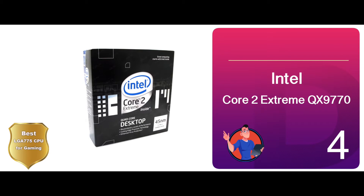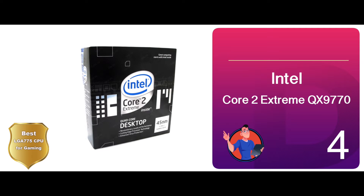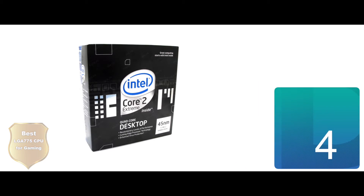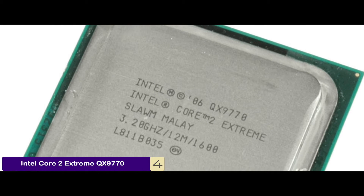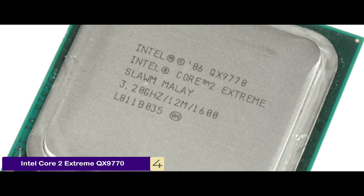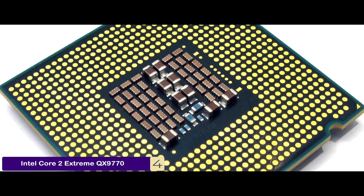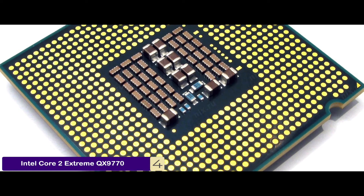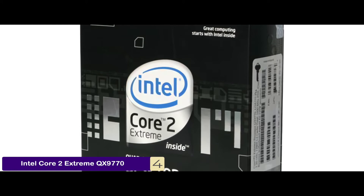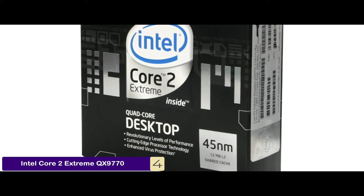Next we have the best LGA 775 CPU for gaming, the Intel Core 2 Extreme QX9770. With its great quad-core processor technology, this model can serve multiple applications and benchmarks with ease. You can employ this CPU for your gaming needs to enjoy an impressive experience. Moreover, you can use this system for speech, video editing, and image processing, thanks to the Intel Advanced Digital Media Boost.